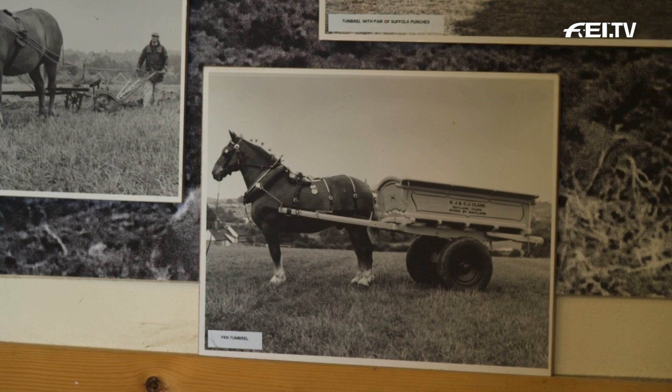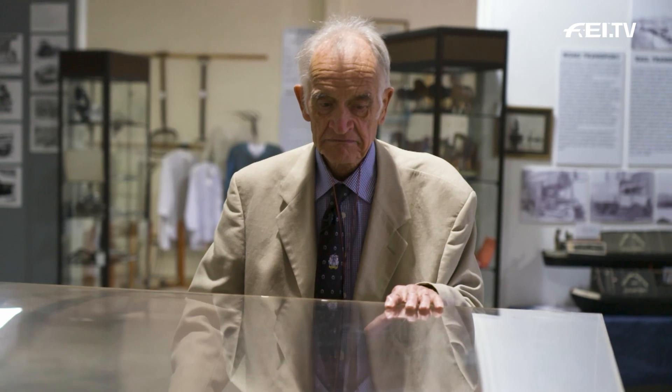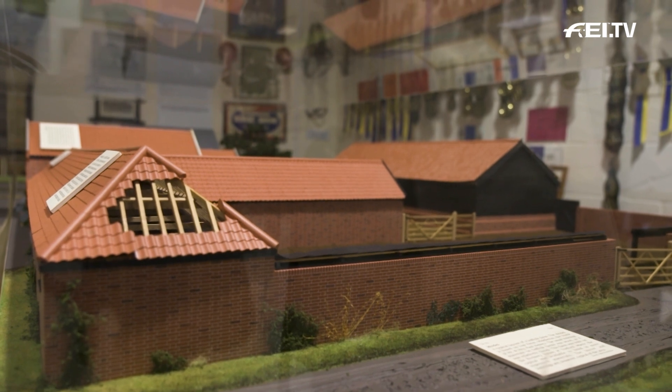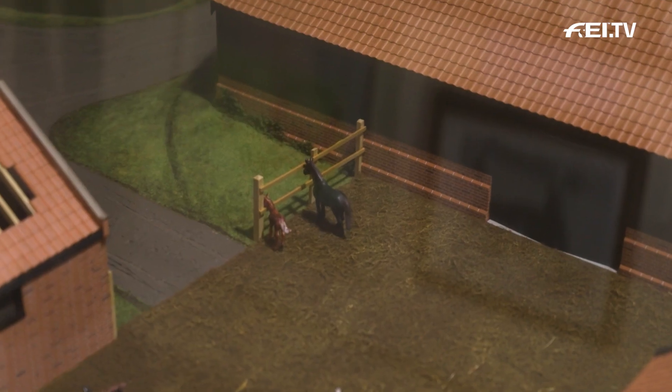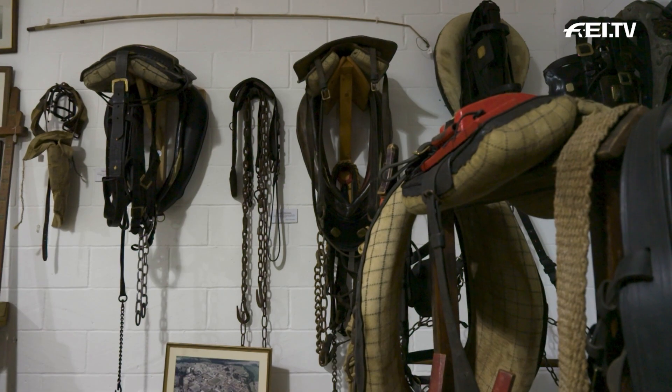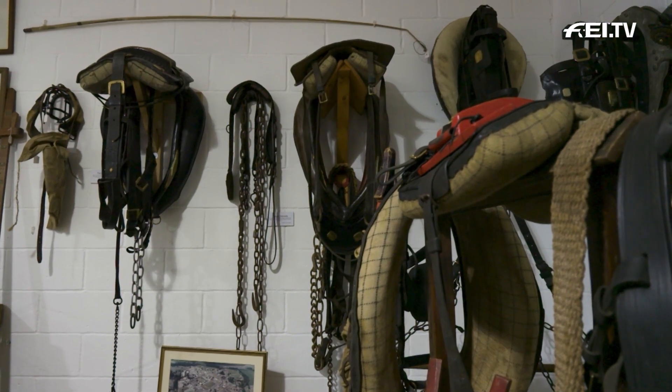This was the biggest stud which the prison had had since about 1939. They bought it from what was a charity training the sons of the gentry to go and farm in the colonies. They ran it until it was decided that they would get rid of the farm and obviously the horses. At that point, about eight of us set up this charity, raised two million pounds, and bought the farm.